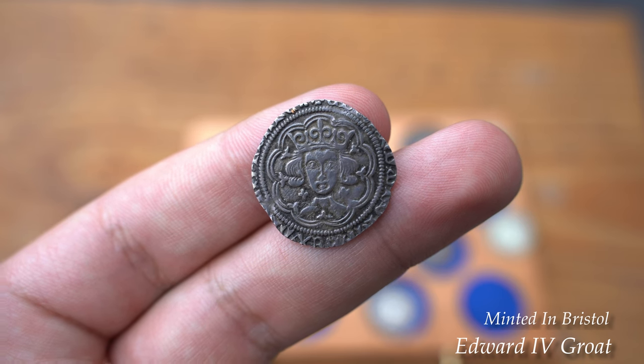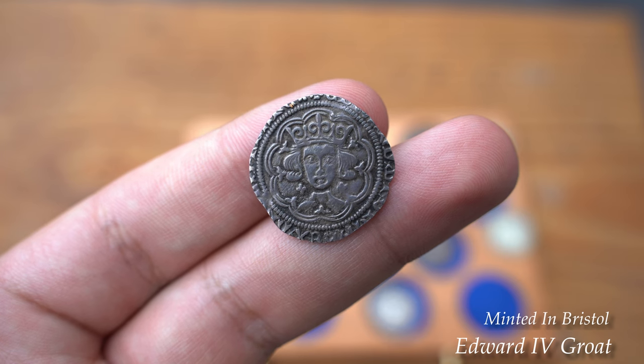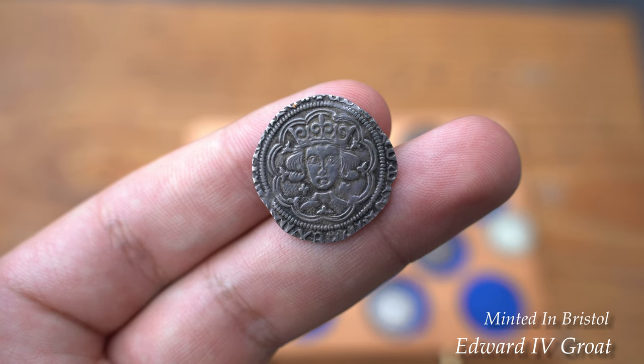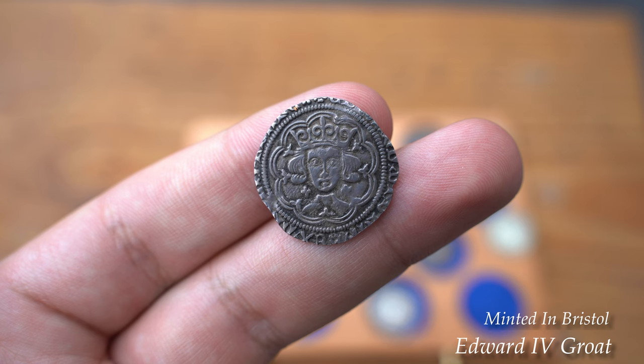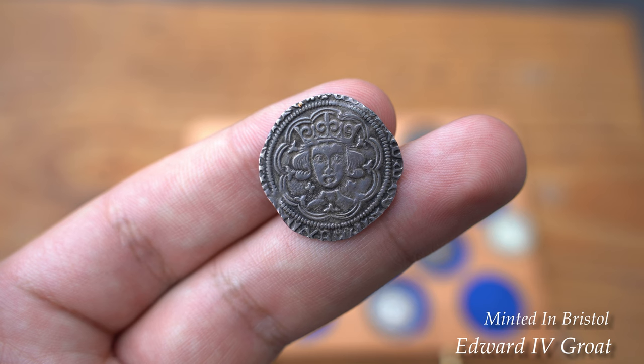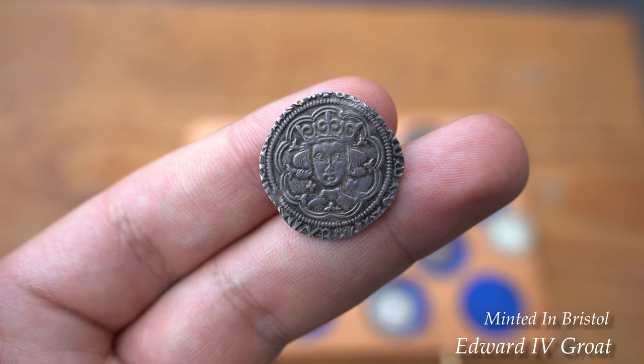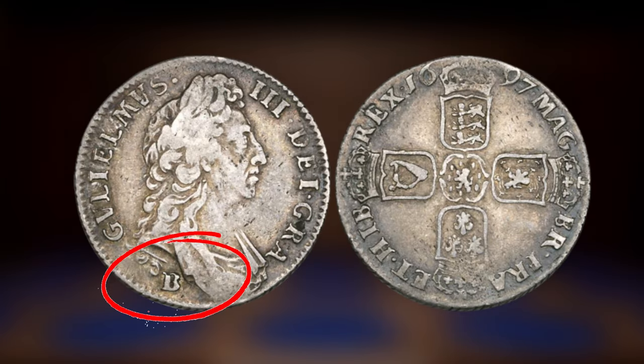So were they the last coins to be struck in Bristol? No, they weren't. William III established a small mint in 1696, when the recoinage required minting power from small provincial mints, and it was established in the Tudor Mansion of Nordens, which after being used as the mint became St Peter's Hospital, destroyed in 1940 during the war. These coins are denoted by the B under the king's portrait for Bristol, as you can see on screen now.